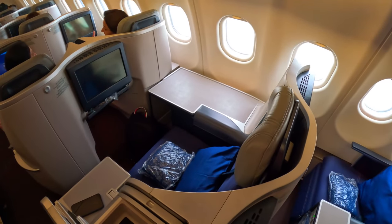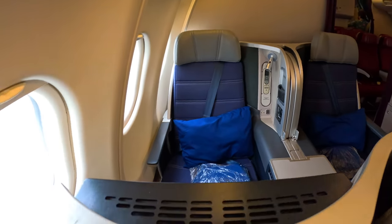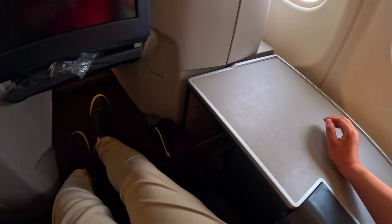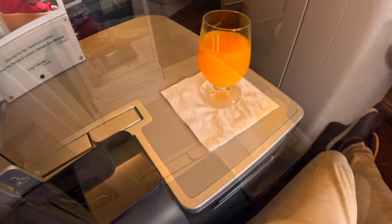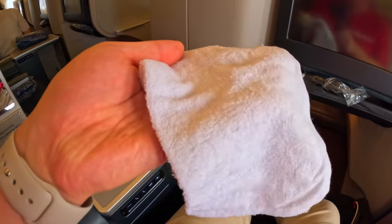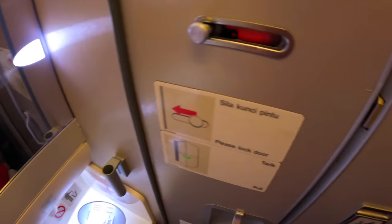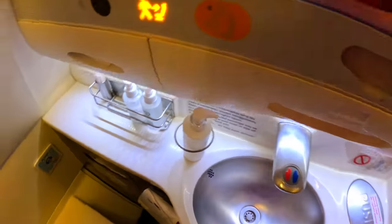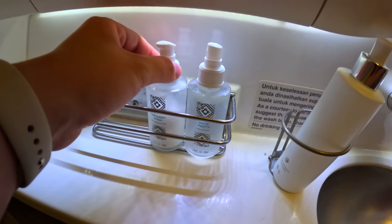For this flight I selected seat 6K, which is a throne seat. There is a lot more surface space around my seat compared to the double seats behind. Once seated, the cabin crew offered me a glass of juice and a cold towel. Moments later, the cabin manager walked to every seat and greeted everyone by their last names. There are two lavatories assigned for the 27 business class passengers, and despite the short flight, each is stocked with body and hand lotion, eau de toilette and toothpicks.